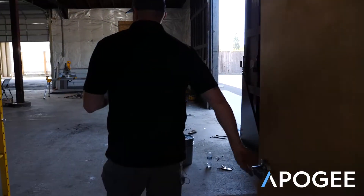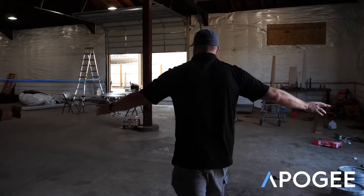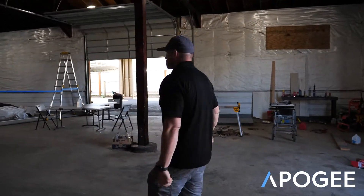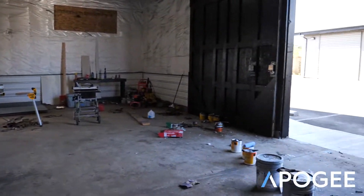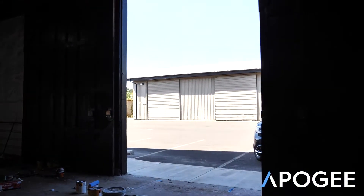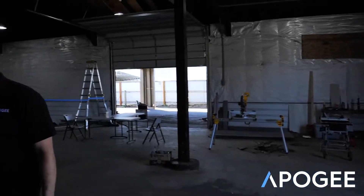As we come through the back here to the back of the warehouse, we have lots of ventilation through here. We have double open rolling doors. We can even pull this open one more time — this gives us an extra 10 by 20 open space of ventilation.